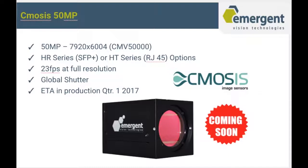We're also excited to announce a 50 megapixel solution using a CMOSIS sensor — the CMV50000. We'll offer this on both our HR and HT series at 23 frames per second at full resolution. We expect monochrome cameras to be in production by Q1 of 2017 and color by Q2 of 2017.